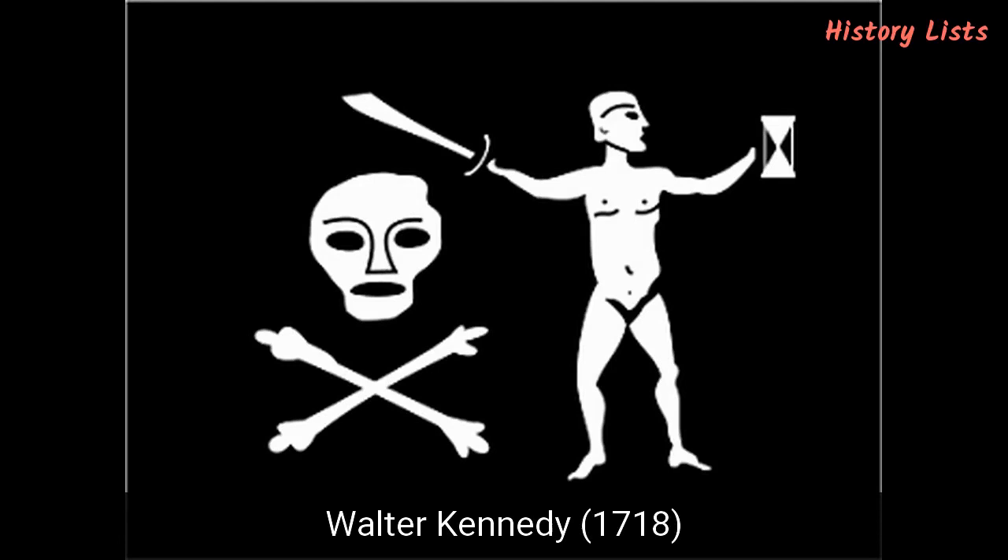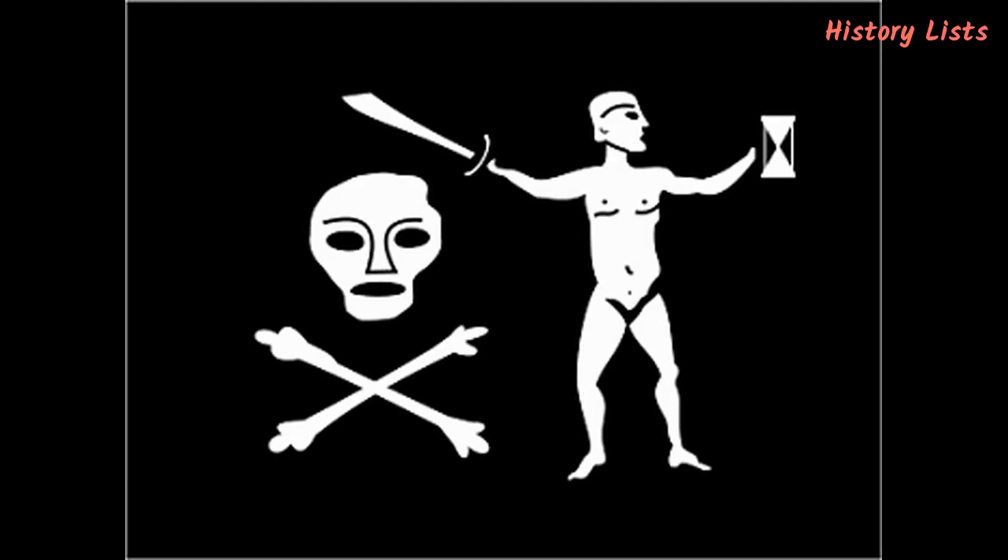Number 7: Walter Kennedy, 1718. Kennedy was another English pirate who was once a member of Bartholomew Roberts' crew. After Roberts left him in charge of one of his ships, the Royal Rover, Kennedy saw this as an opportunity to be his own captain and left Roberts' crew, taking the ship with him. His Jolly Roger had a face with two crossbones underneath it, and standing next to it was a naked figure holding a sword in one hand and an hourglass in the other. The naked figure represented Kennedy's lack of shame.